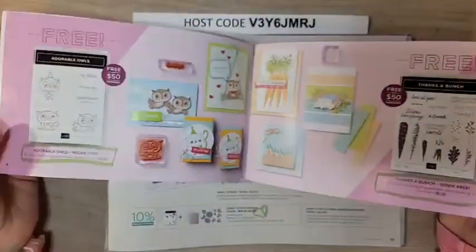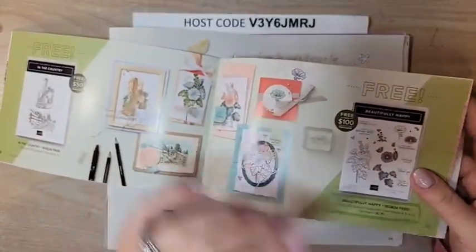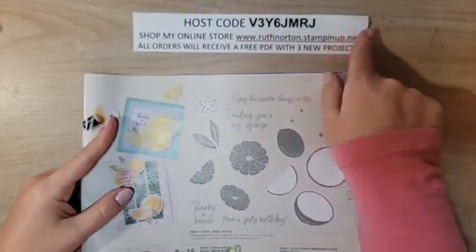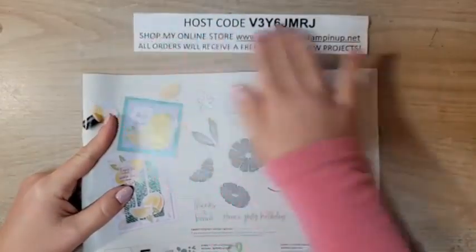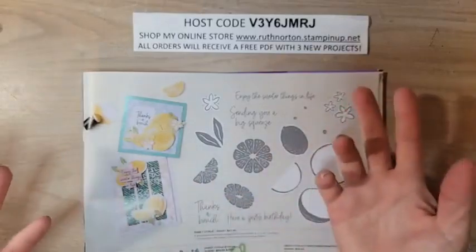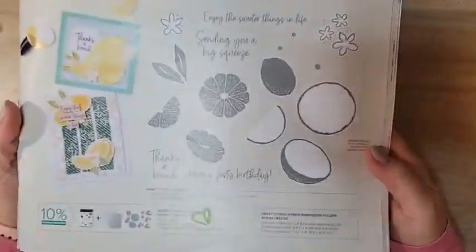Don't forget all of the products in the Celebration brochure are available for free when you shop my online store — some products available at the $50 level and a few at the $100 level. This is January's host code; all orders receive a PDF with three exclusive projects. If your order is over $50 more, you'll also receive the make-and-take kit that coordinates with those projects, and you'll get a free Celebration item when shopping during Celebration.